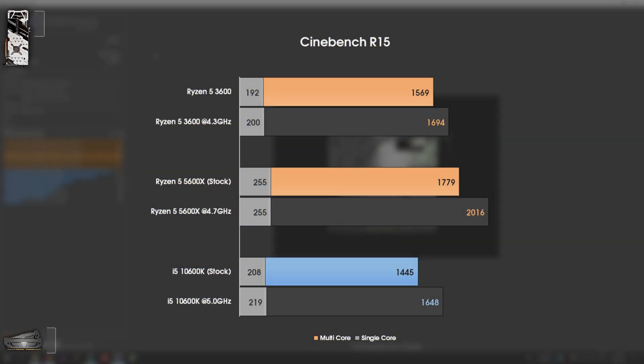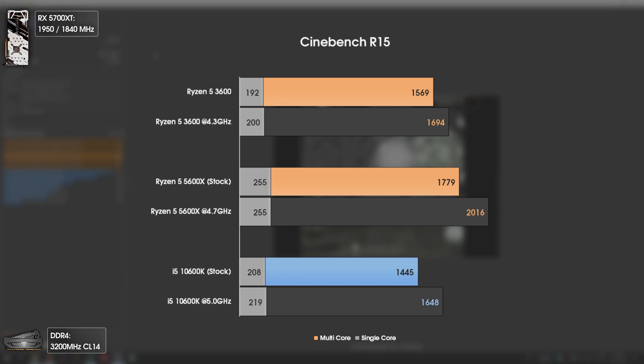The last test of today's video is Cinebench R15. Here we have interesting results. We can see how much more efficient the Ryzen architecture is at multi-threading compared to Intel's. Even the Ryzen 5 3600 will be slightly faster or equal to the overclocked i5-10600K at multi-threading, while having 700MHz less. If we compare stock to stock, the i5 gets even more humiliated in this aspect, though overclocking these chips to 5GHz is pretty easy. As for the Ryzen 5 5600X, it is in a different league with over 2000 points in multi-threading and over 250 points in single thread.